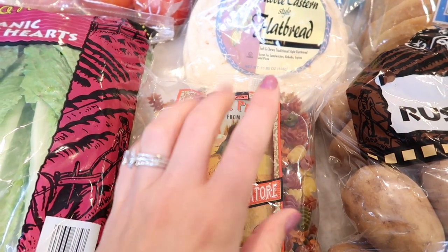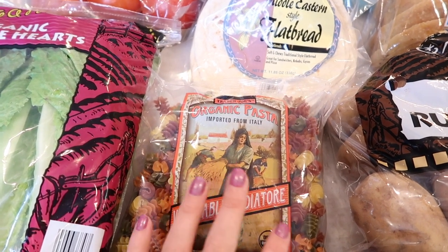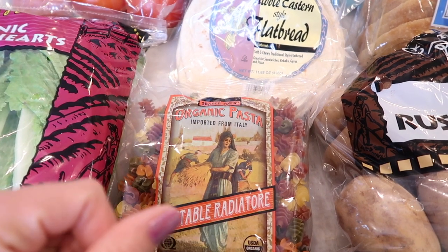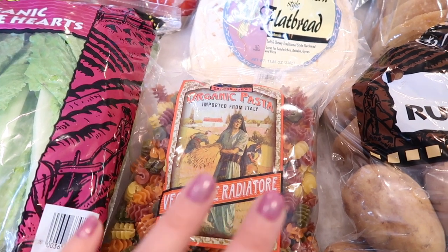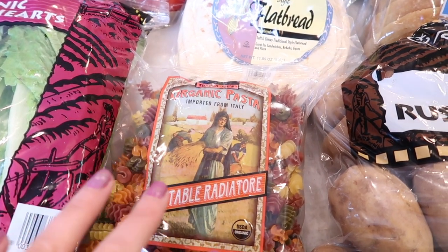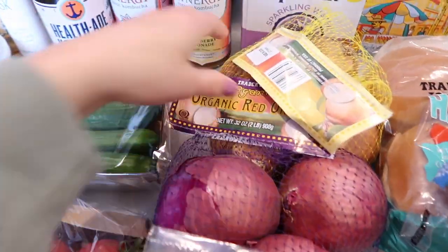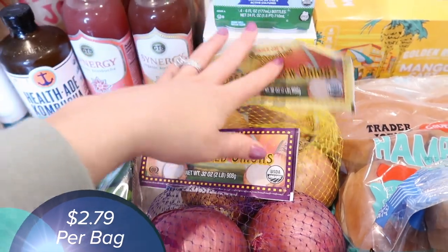Can't forget the pasta. Right now at my Trader Joe's we are limiting the amount of pasta you can get — it's just one per style. So I can only get one of these. I grabbed one because we've been eating a lot of this; it's Benson's favorite and a lot of people's favorite, so it's nice to have in the pantry. Also grabbed some red onions and yellow onions — we've been cooking up a storm.